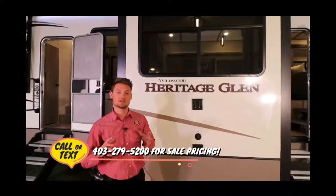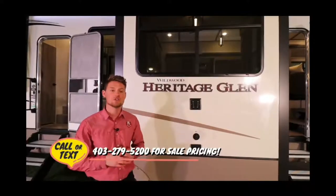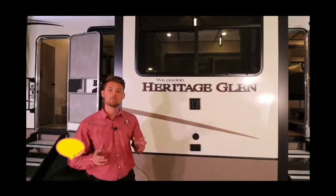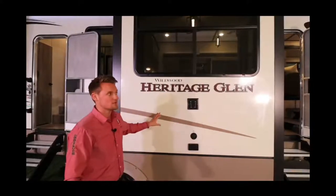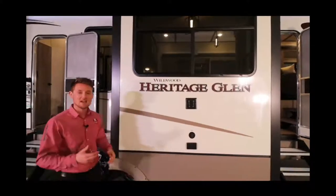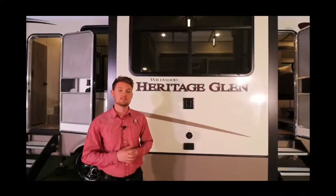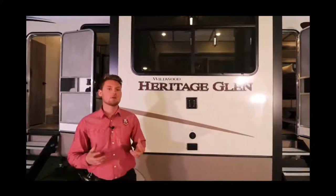Heritage Glen features quality construction — it's a true vacuum bonded coach with aluminum framing and block foam insulation throughout the entirety of the coach: walls, slide-out walls, and very unique to the brand, even into the floor. A big benefit is it keeps the trailer a lot lighter while also giving you an extra barrier of insulation in your flooring.